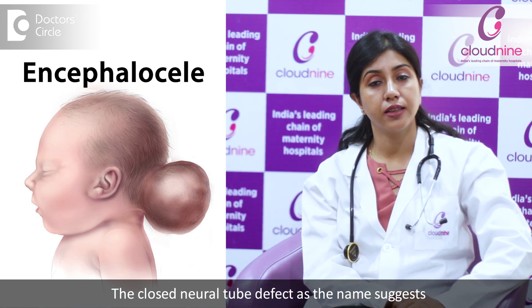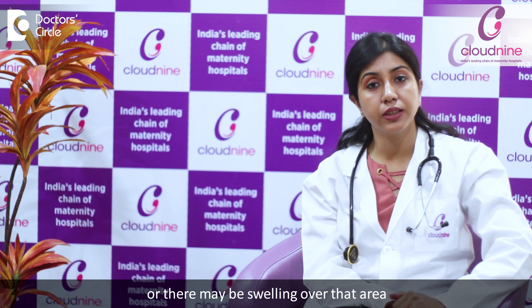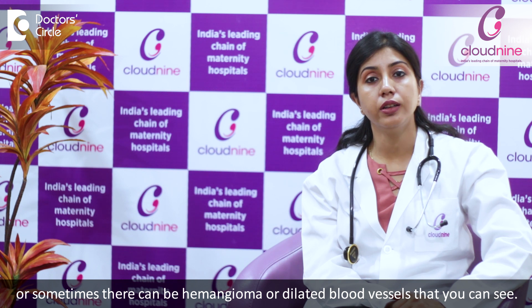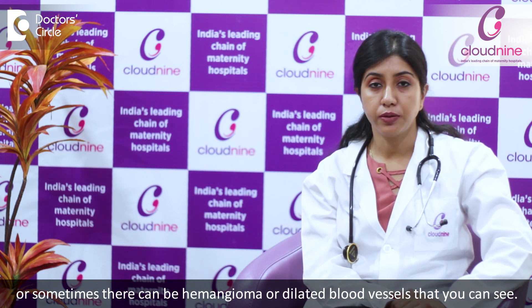The closed neural tube defect, as the name suggests, is covered with a membrane, some skin tissue, or epithelium. From outside we can see a tuft of hairs, or there may be some swelling over that area, or sometimes there may be some hemangioma or dilated blood vessels that we can see.